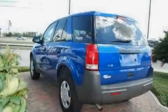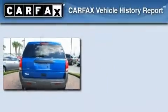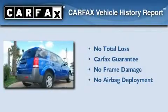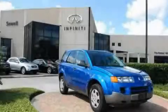With an EPA estimated rating of 28 miles per gallon on the highway, this automobile pays off in the long run. Not to mention that this Saturn qualifies for the Carfax buy-back guarantee. This vehicle is sure to sell fast. Call and arrange your test drive today.